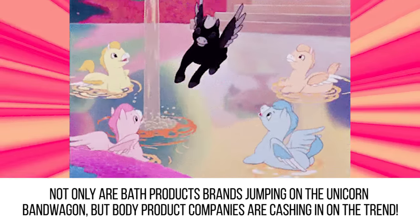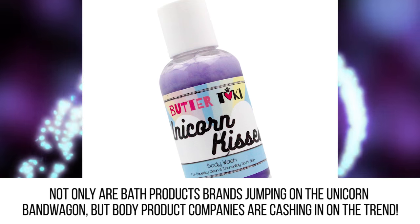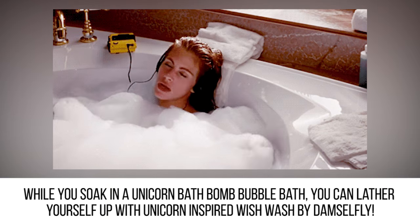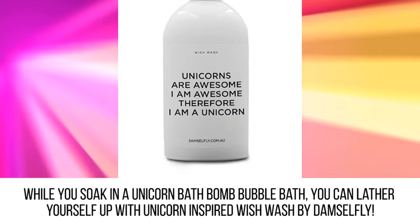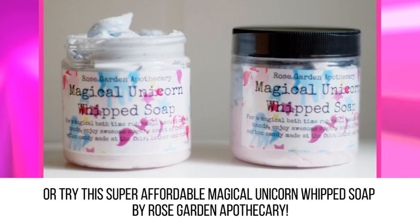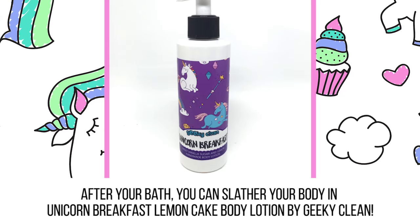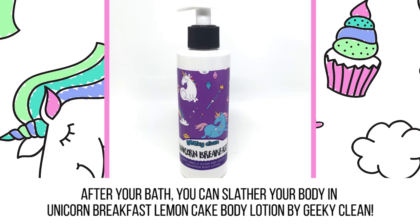Body Products. Not only are bath product brands jumping on the unicorn bandwagon, but body product companies are cashing in on the trend too. While you soak in a unicorn bath bomb bubble bath, you can lather yourself up with unicorn-inspired Wish Wash by Damselfly. Or try this super affordable magical unicorn whipped soap by Rose Garden Apothecary. After your bath, you can slather your body in Unicorn Breakfast lemon cake body lotion by Geeky Clean.